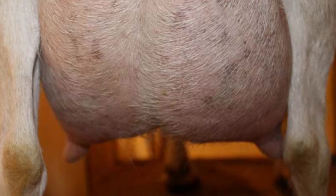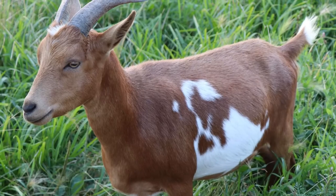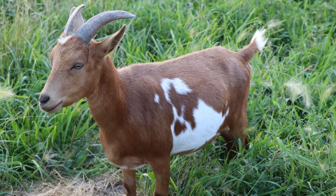Dairy goats can be used for meat. In fact, wethered dairy goats, which are castrated males, do wind up as meat very often. The amount of meat you're going to get from them is not nearly as good as from a Boer or a Kiko or one of the other meat breeds. But what else is there to do with a lot of wethered dairy goats? We even butcher some of our Nigerian Dwarf wethers and the meat is delicious, but you don't get very much.